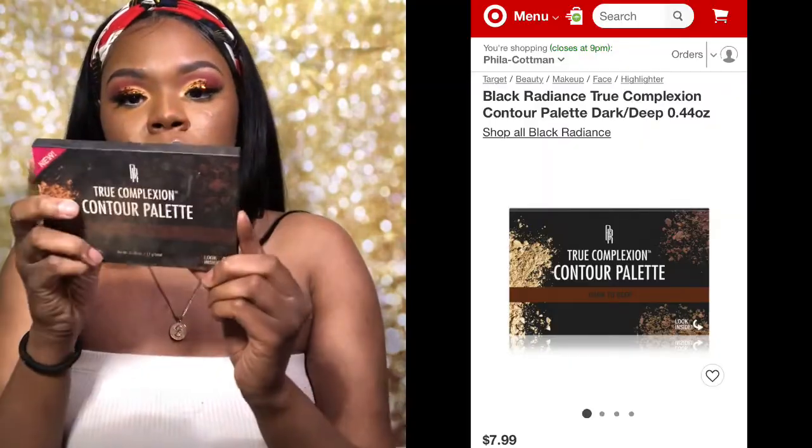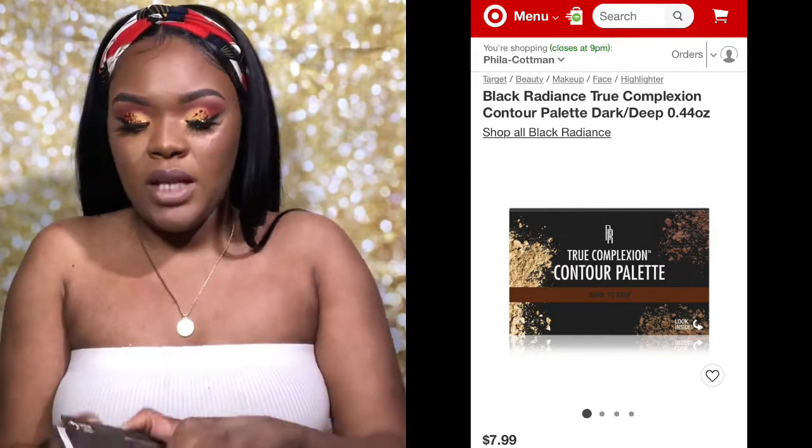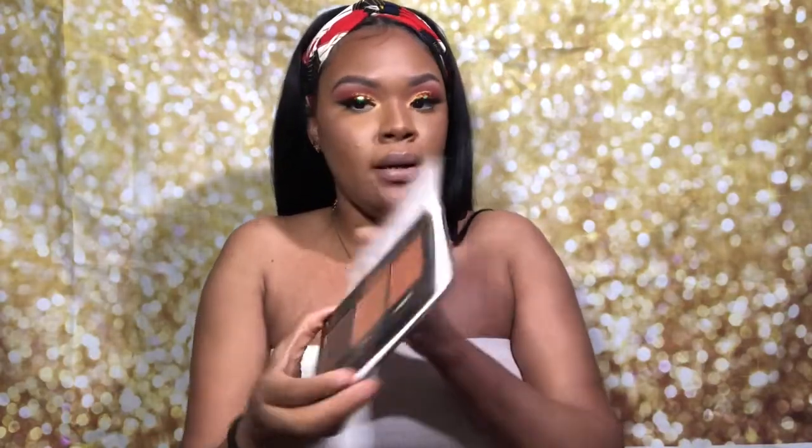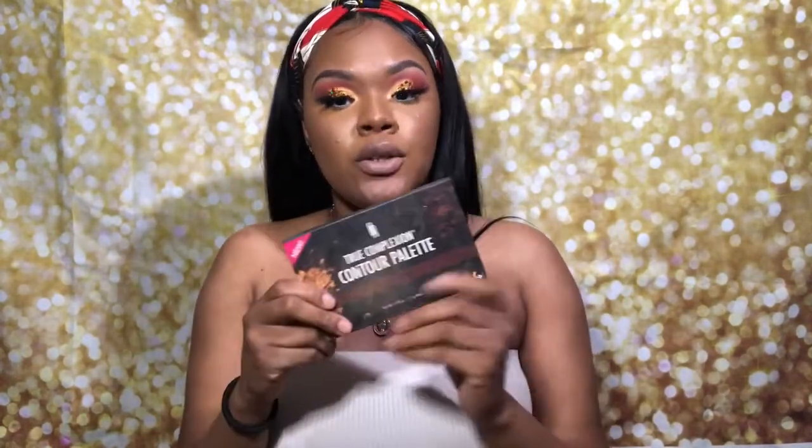For highlighter there are a bunch in the drugstore I haven't tried yet, but I do like the one that comes in the Black Radiance True Complexion Contour Palette. It's very golden and buttery — a nice day-to-day thing. If you're looking for a contour palette, I'd suggest this one for your starter pack.